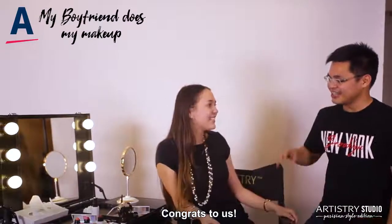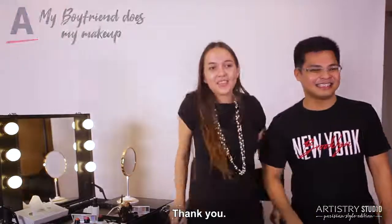Thank you so much! Congratulations! Yay! Thank you! Bye!